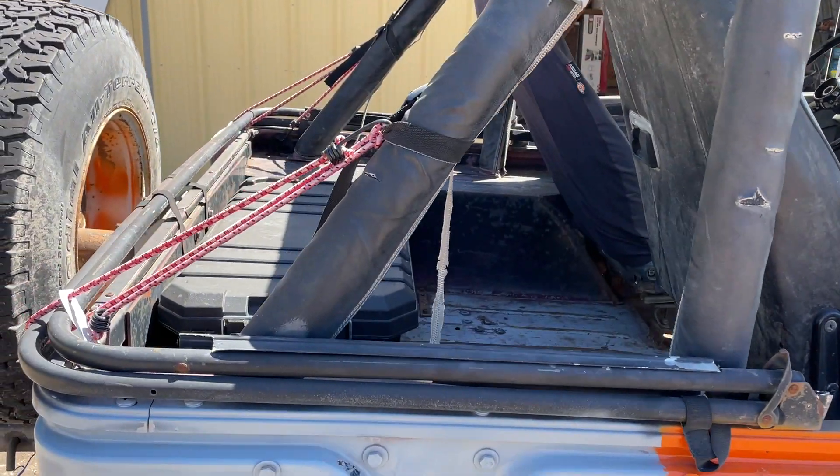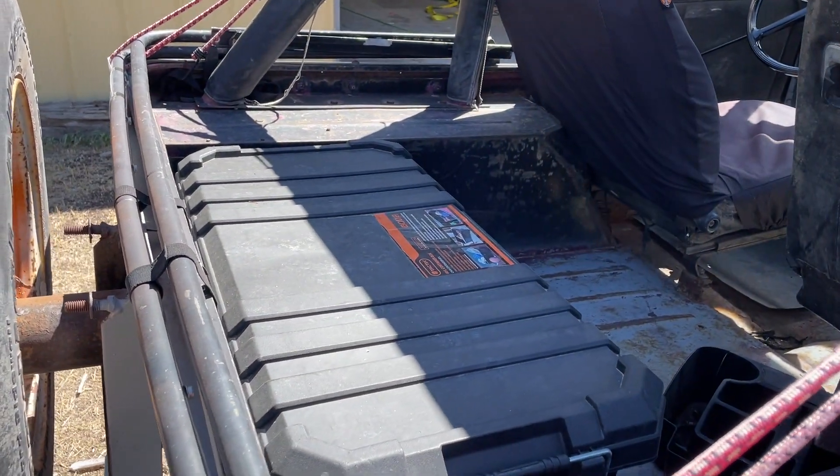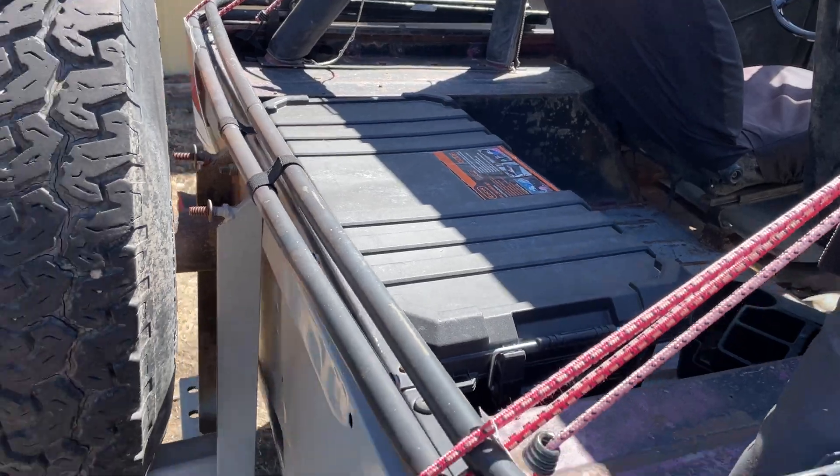It doesn't have a back seat, so I'll put a toolbox in there instead, which allows me to store stuff while still having a place for the kids to sit.